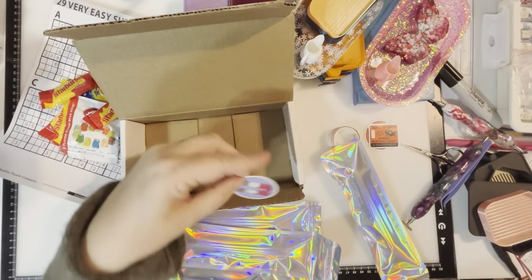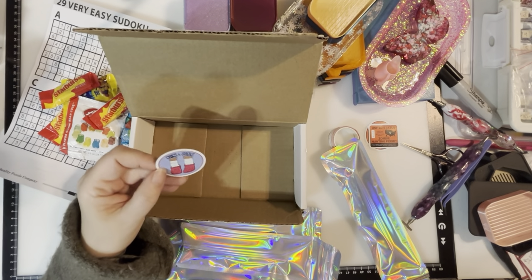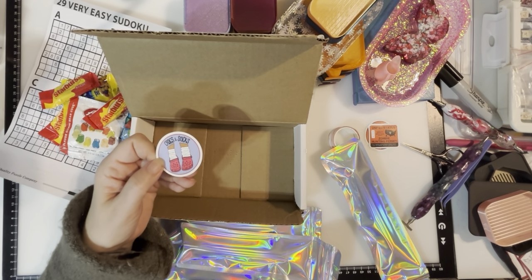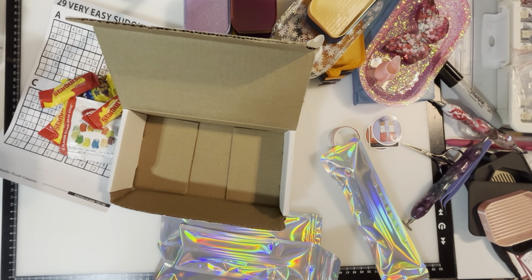We also got a Crocs and Socks sticker — and a little VW Bug car. That's my daughter, her and her Crocs and Socks.